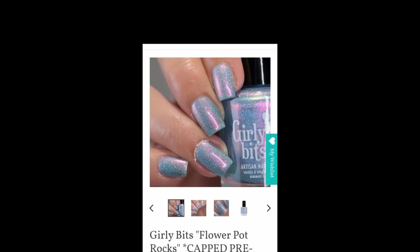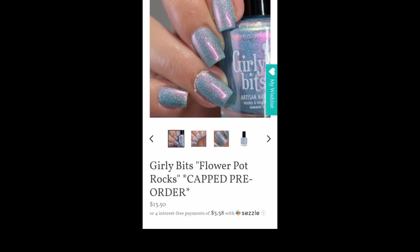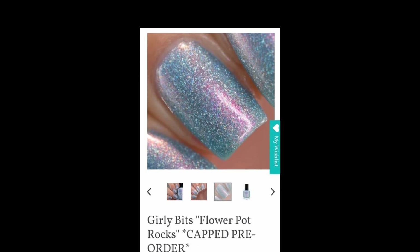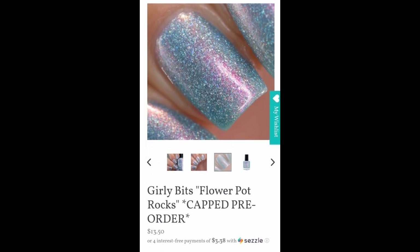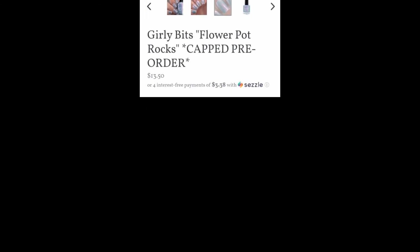Next I have Girly Bits — Flower Pot Rocks. It is $13.50 and there will be a 300-bottle cap. Girly Bits brings us Flower Pot Rocks, the next polish in the Canadian Road Trip series. It is a pale blue with strong pink to gold shifting shimmer and scattered holographic flakes, inspired by Hopewell Rocks in New Brunswick, Canada.